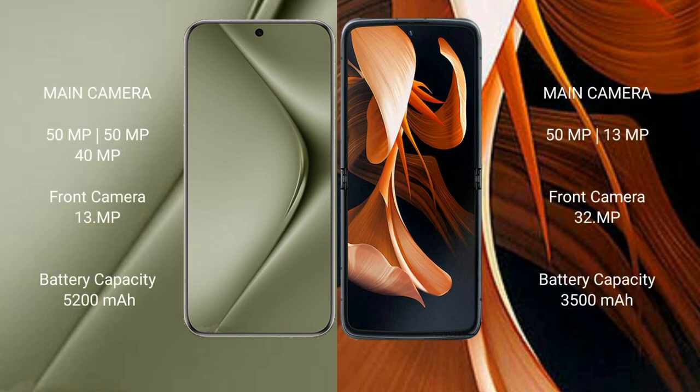Wahabepura 70 Ultra features a triple rear camera setup: 50MP plus 50MP plus 40MP, and a 13MP front camera. Motorola Razer features a dual rear camera setup: 50MP plus 13MP, and a 32MP front camera.